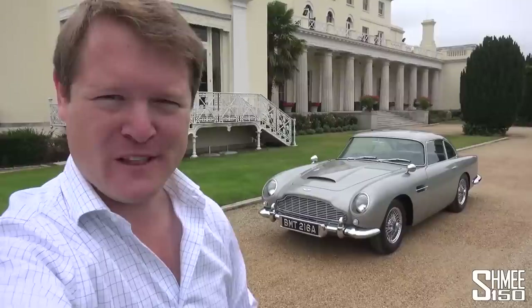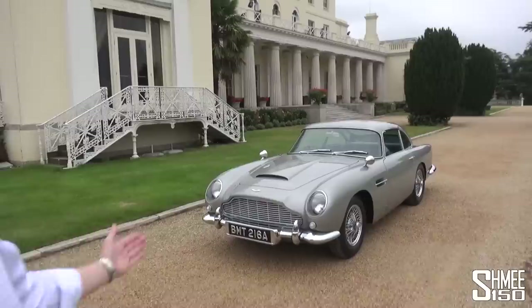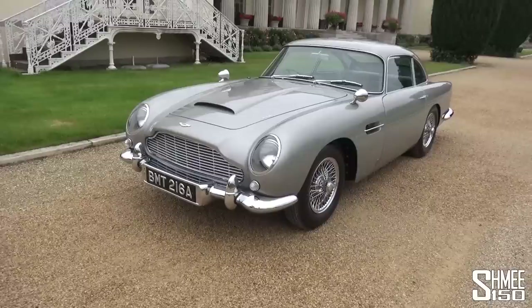Hi guys, I'm Shmi. Hello and welcome back to the channel, where you join me today for something very, very special. I'm going to drive James Bond's Aston Martin DB5.